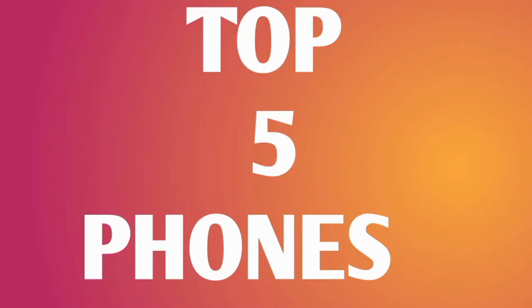Hello guys, welcome to my channel. My name is Top Phones. I'm going to show you the video. Like, Share and Subscribe.